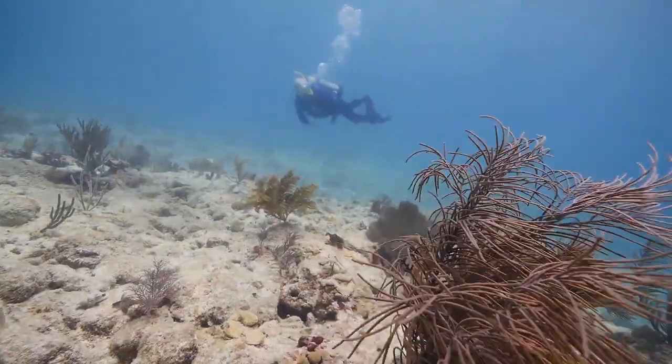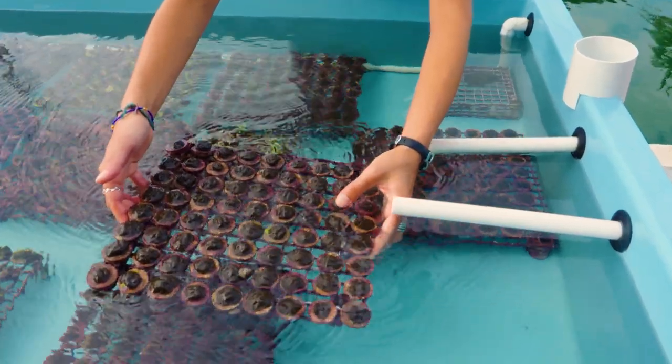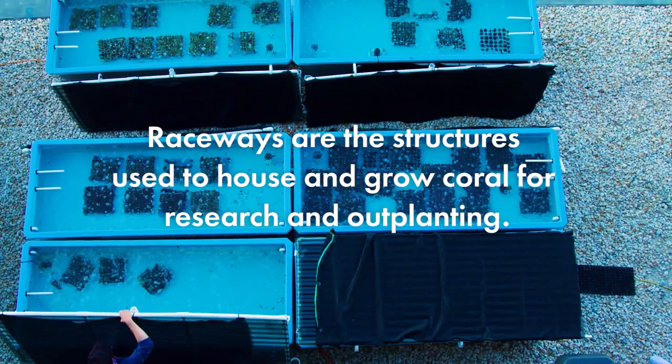Ocean acidification has been called things like the evil twin of climate change or the other carbon dioxide problem. It is causing some difficulties for organisms that live in the ocean. What's really great about this facility is our capacity to really replicate a lot of communities in these numerous raceways. This is a really great place to do ocean acidification research.